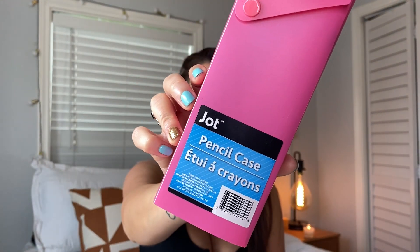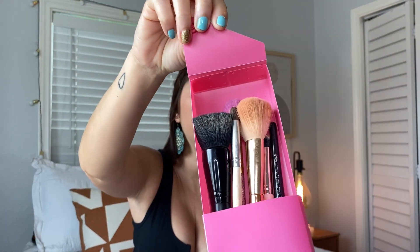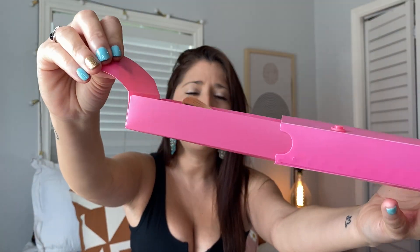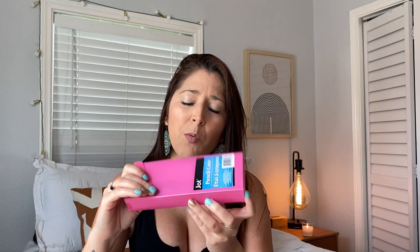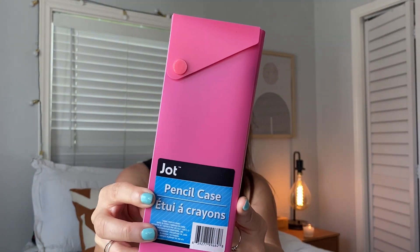This is the Jot pencil case — but I don't use it for pencils. You open it and there's a little drawer, and I put my makeup brushes in it. The main reason I do this is because loose makeup brushes dirty up my makeup bag, so this keeps them all in one place. Just throw it in your makeup bag, no big deal. You can also put sunglasses, tampons, or whatever else in here. They have different prints and it's amazing.